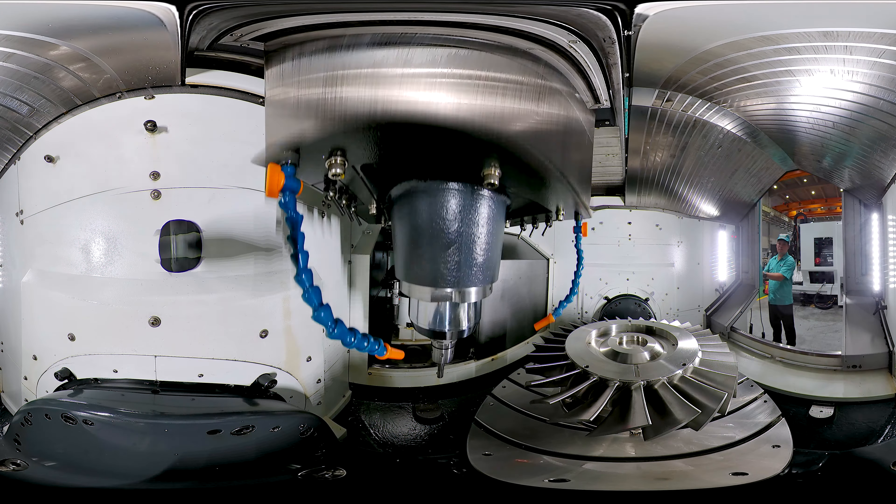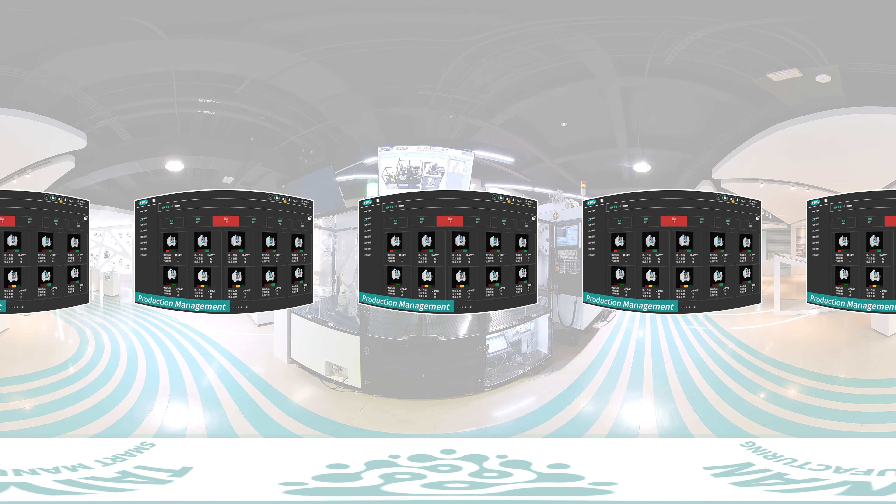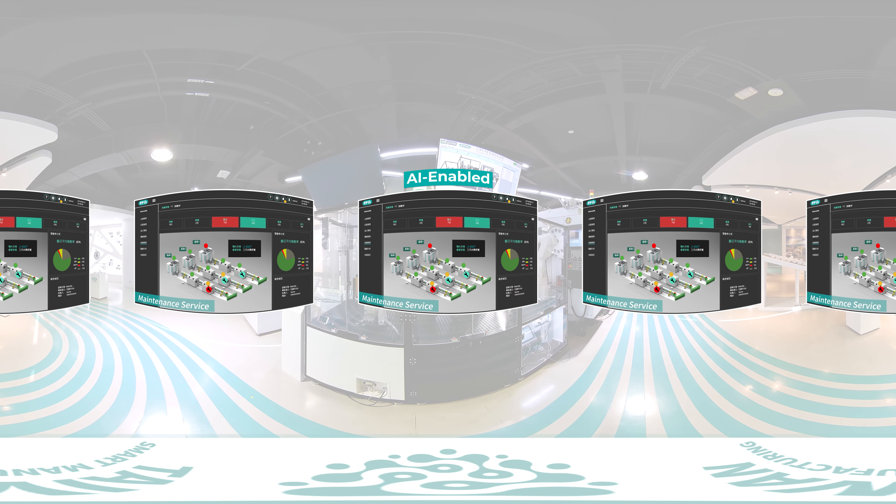The separation design of three overlapping linear axes and two rotating axes can avoid cumulative geometric errors compared to traditional five-axis CNC machines. Multiple-choice tool housing allows the customer to switch quickly between single and double magazine configurations.